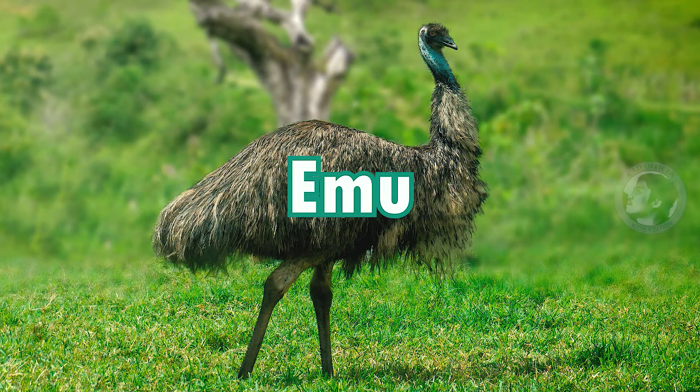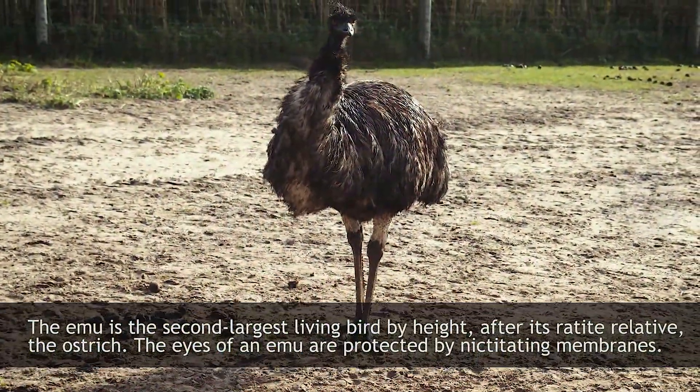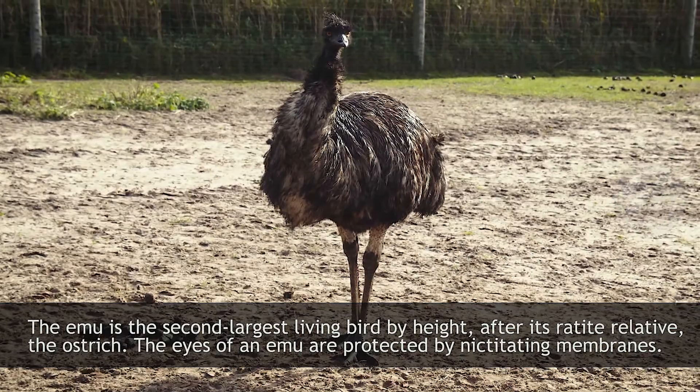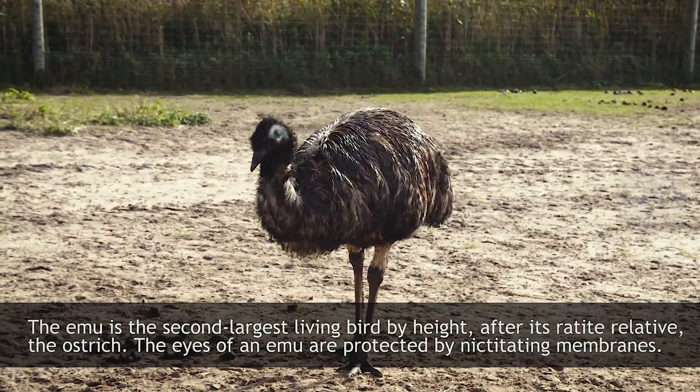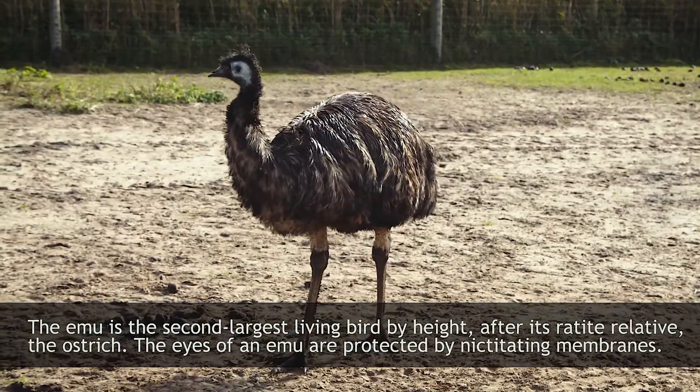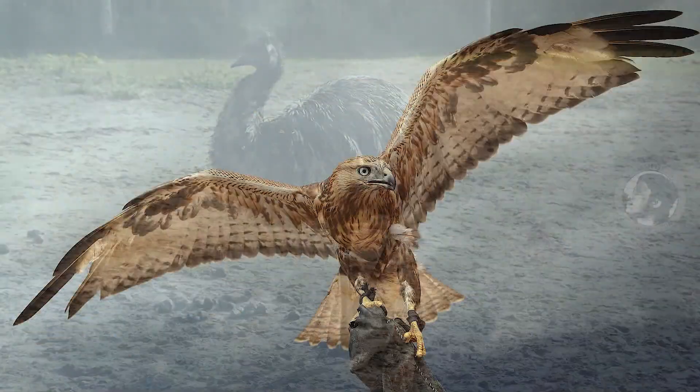Emu. The emu is the second largest living bird by height, after its ratite relative, the ostrich. The eyes of an emu are protected by nictitating membranes.